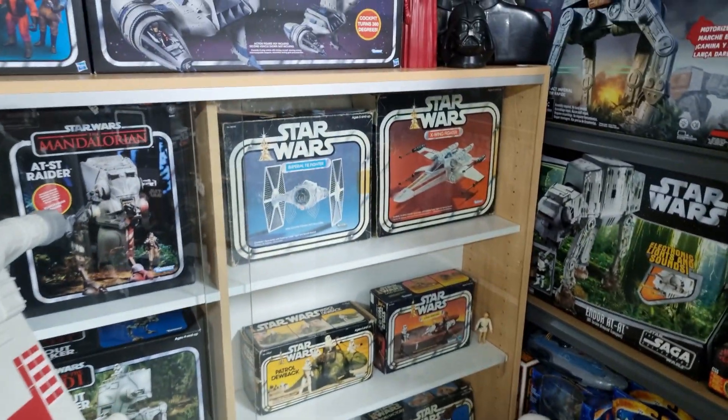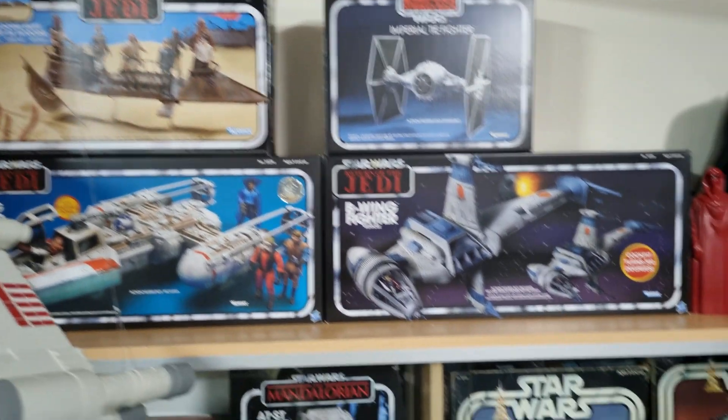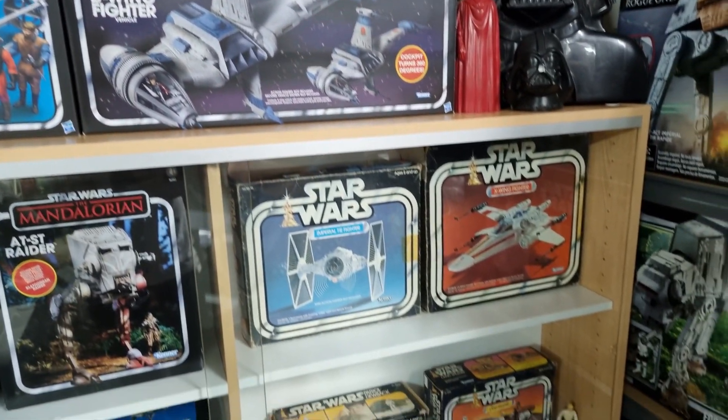We've got some vintage Star Wars boxes here, and of course the newer ones which they still call the vintage line.